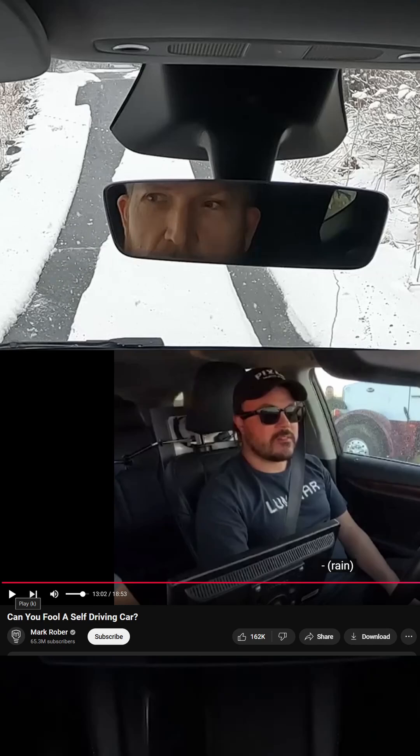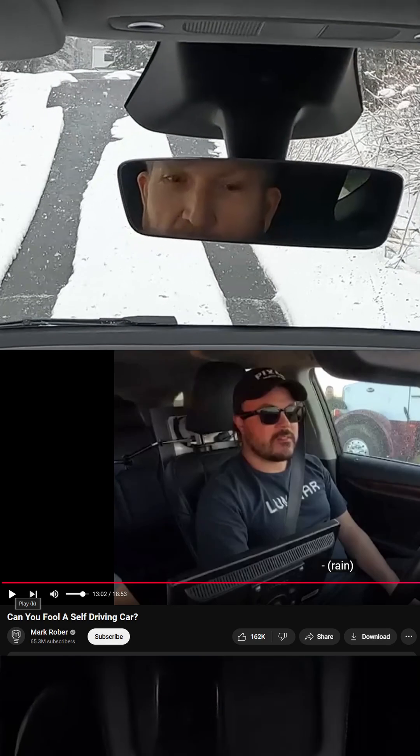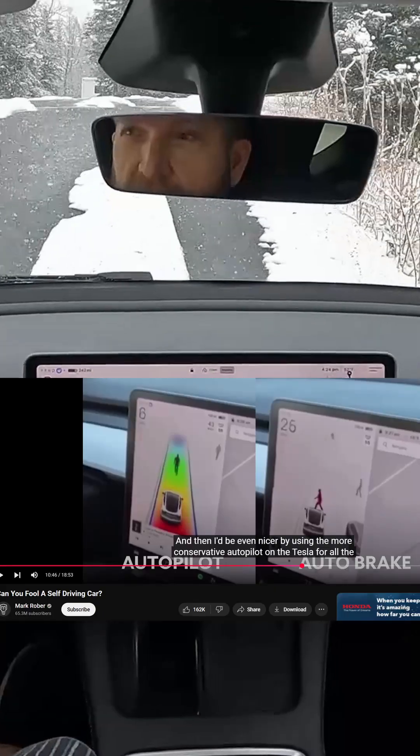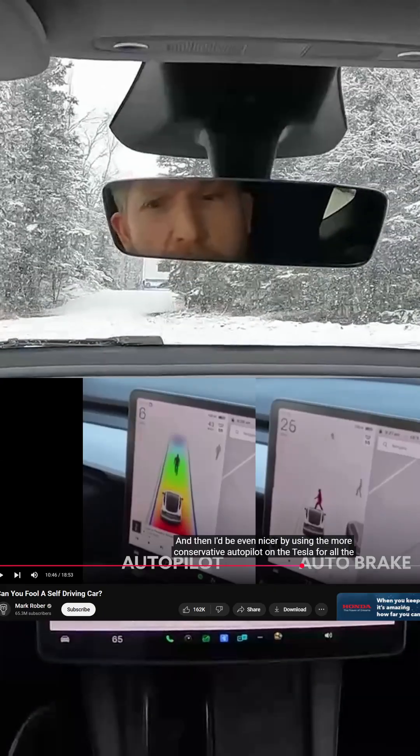Of course, the LIDAR performed flawlessly because it was sponsored by Luminar, which is the manufacturer of LIDAR. Unfortunately, they didn't do FSD — they did autopilot on the left and just auto braking on the right.